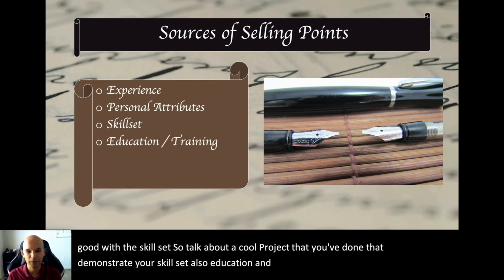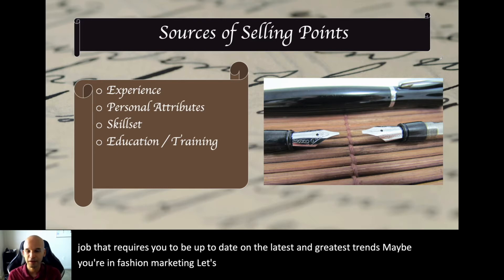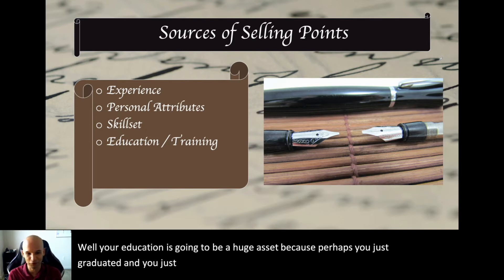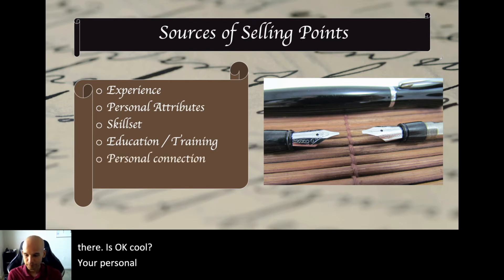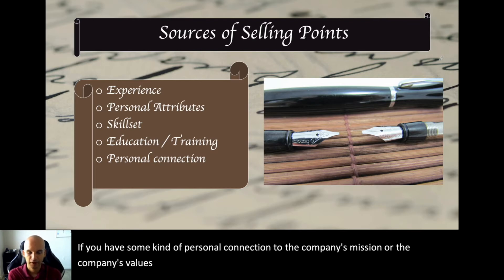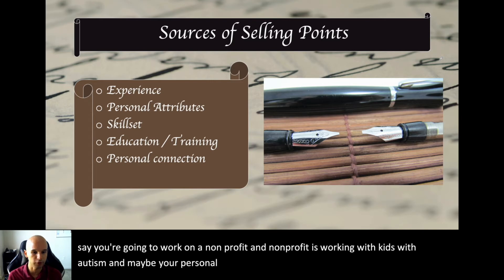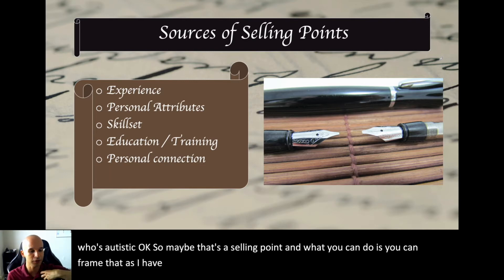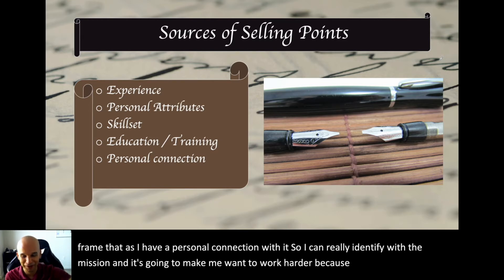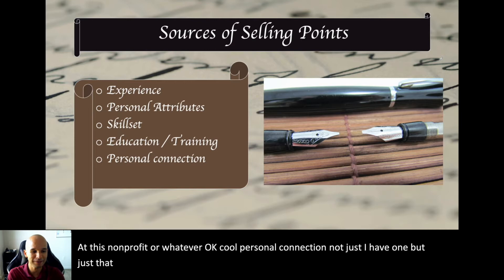Education and training is another source. If you're applying for a job that requires being up to date on the latest trends — say, fashion marketing — your education is a huge asset because you just graduated and learned all the current trends. Your personal connection to the product is also valuable. If you have a personal connection to the company's mission or values, talk about it. For example, working at a nonprofit focused on autism where your little brother is autistic — that's a selling point showing your connection will drive you to do better work.